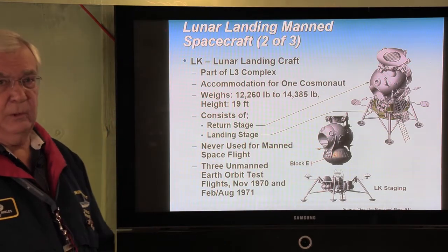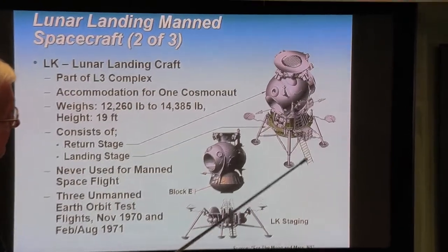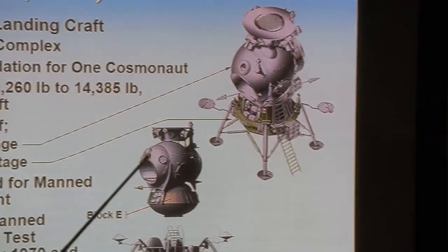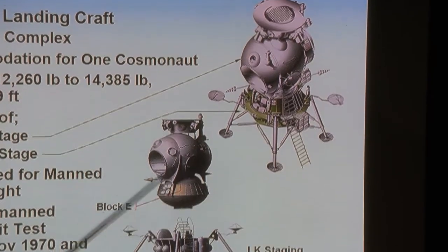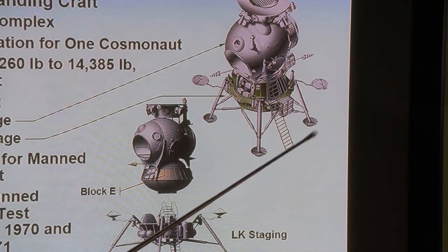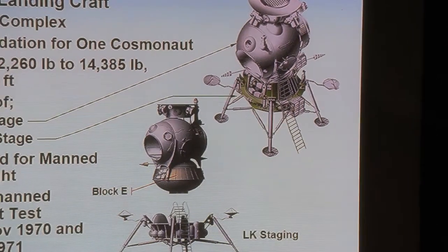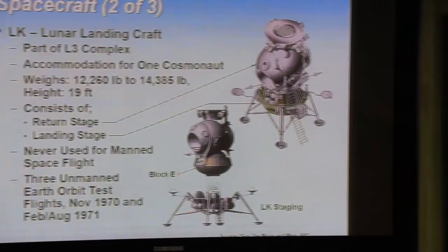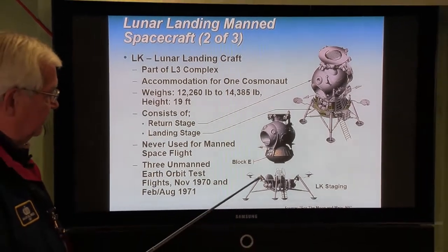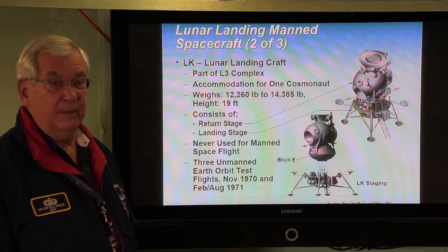The LK is their lunar landing craft, part of the L3 complex, accommodating one cosmonaut. You can see the ladder going down to the lunar surface, the hatch, and a viewing port — a window through which the cosmonaut looks down to see where he's landing. The return stage goes back up into lunar orbit to rendezvous with the LOK; the landing stage has the equipment to do the actual landing. The LK was never used for manned spaceflight but was flown three times in Earth orbit tests in November 1970 and February and August 1971. After these three flights it was deemed ready for manned flight — but you're going to find out why that never happened.